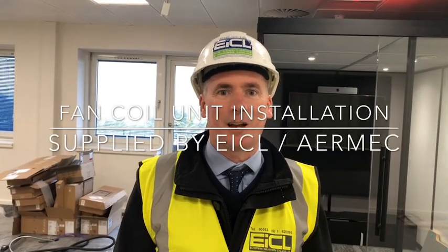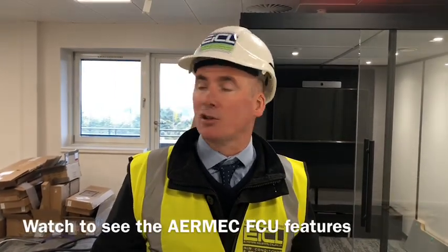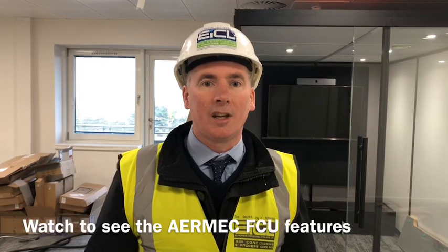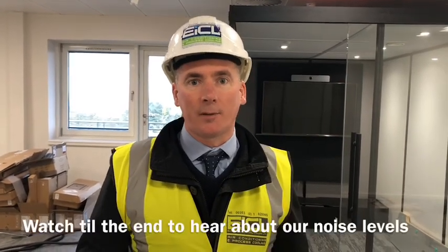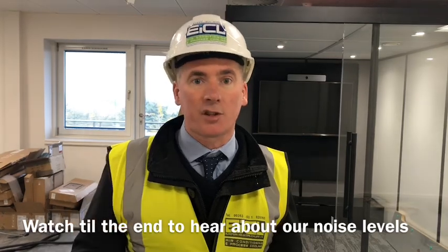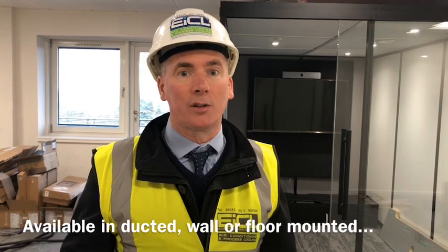How are you doing? It's Peter McMahon here. I'm at a site just beside UCD Belfield. We have 127 fan-coil units just being installed here at the moment by a contractor, a customer of ours. We have one of our service engineers on the roof commissioning four chillers and I've just come down to show you the fan-coil units.